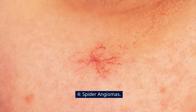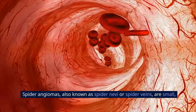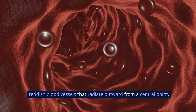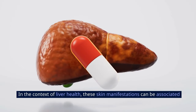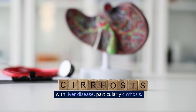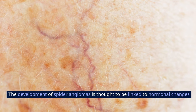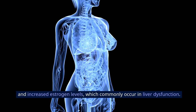Sign 4: Spider Angiomas. Spider angiomas, also known as spider naevi or spider veins, are small, reddish blood vessels that radiate outward from a central point, resembling the legs of a spider. In the context of liver health, these skin manifestations can be associated with liver disease, particularly cirrhosis. The development of spider angiomas is thought to be linked to hormonal changes and increased estrogen levels, which commonly occur in liver dysfunction.